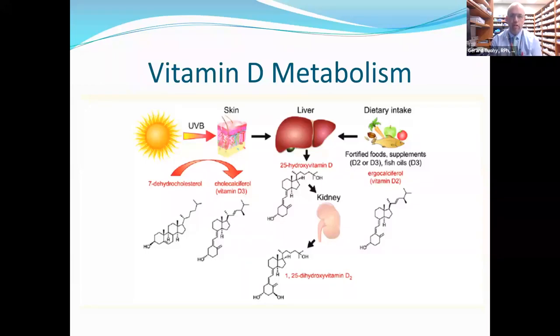If somebody has impaired liver function, impaired kidney function, doesn't get enough sunlight, has a poor diet, or isn't taking supplements — all of that can affect different vitamin D levels in the body.